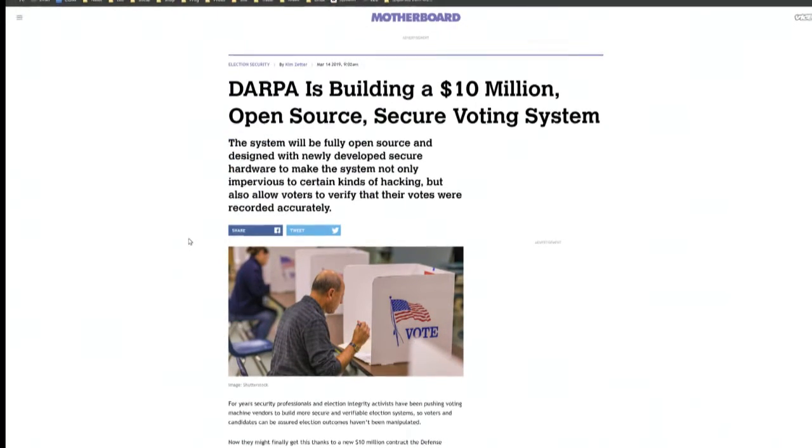DARPA has spent a lot of time and money on this. We talked about it on Security Now on Tuesday. According to the story I'm reading, they spent $10 million, which by government standards I guess is not a lot.